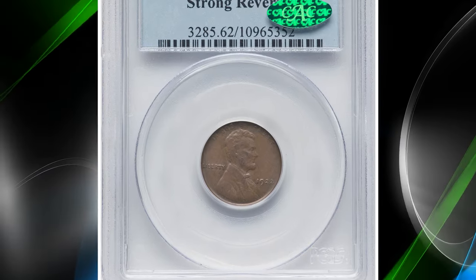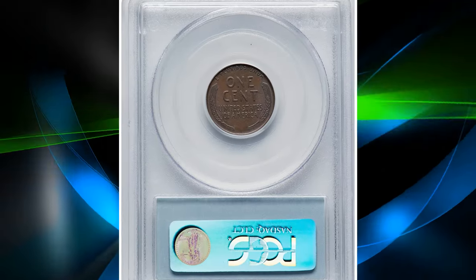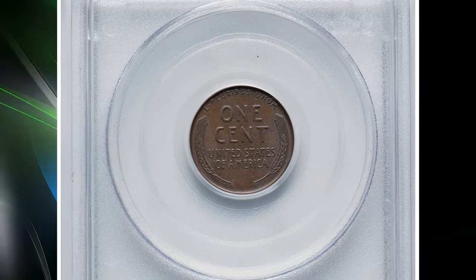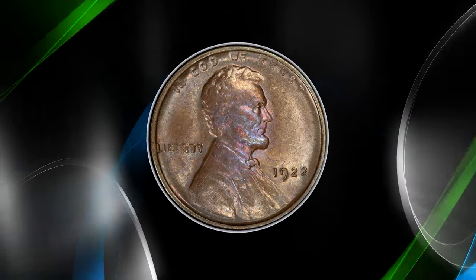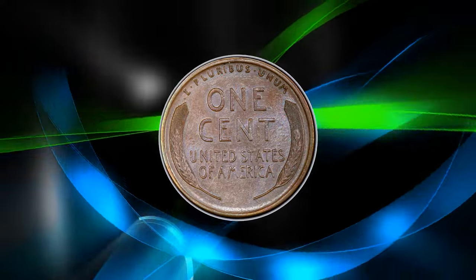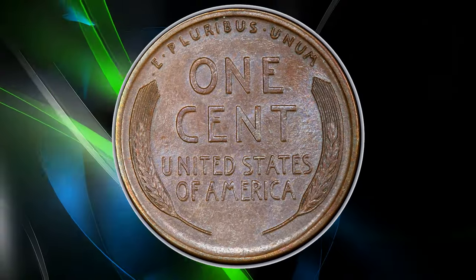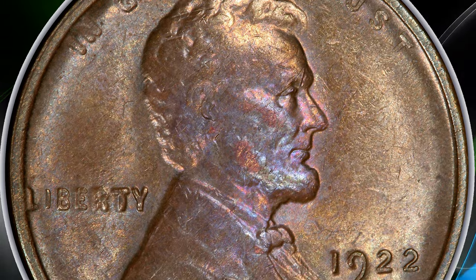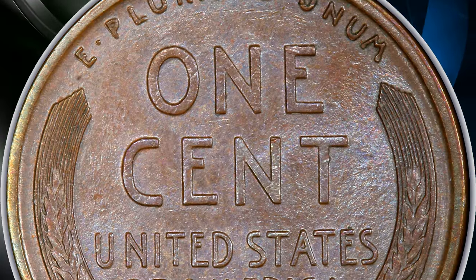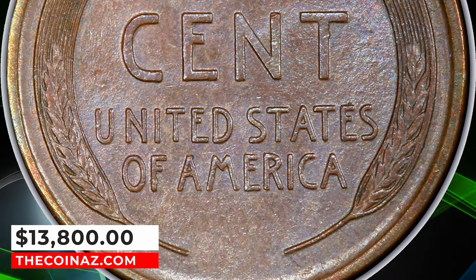Number 1: 1922 No D Lincoln cent with strong reverse, graded as MS62 brown by PCGS. Die pair 2, showing a strong second 2 in the date. This is the so-called strong reverse die pair, which is unique among the three No D varieties for having a fresh reverse die that imparted sharp details. Die pairs 1 and 3 show a mushy reverse. The present coin displays medium olive brown patina and is well defined for the issue, the obverse showing the diagnostic softness. It ended up selling for $13,800.